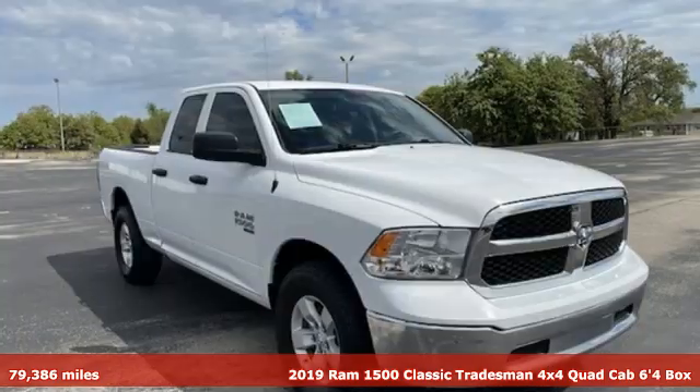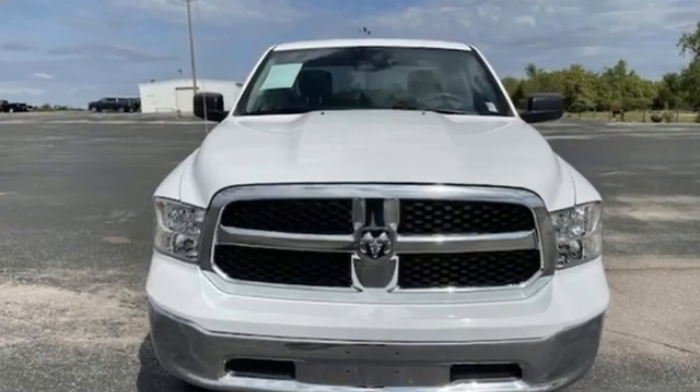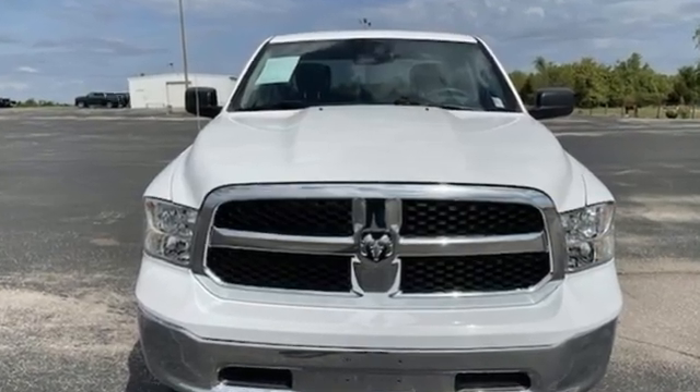It comes with great features you'll love: Pentastar engine, four-wheel drive, tow haul mode, trailer hitch receiver, and external memory control.